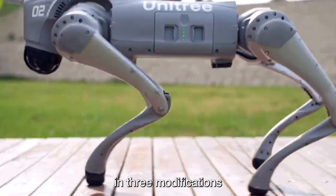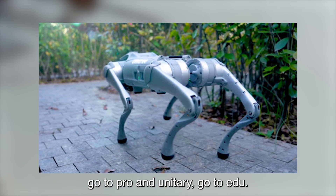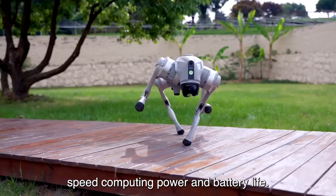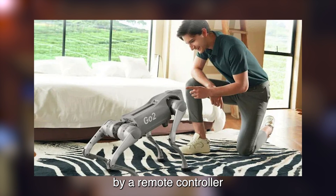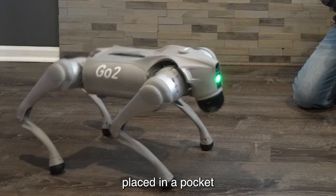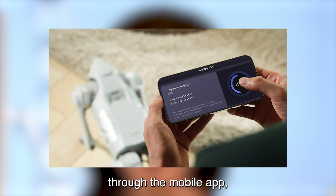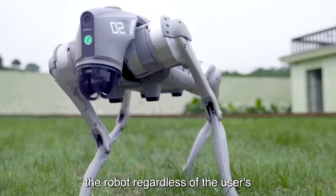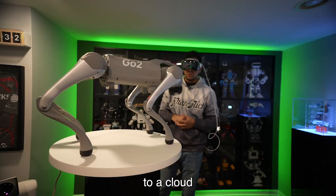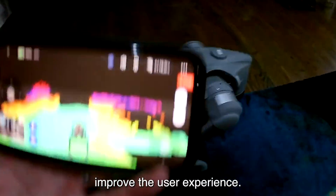The Unitree GO-2 comes in three modifications: GO-2 Air, GO-2 Pro, and Unitree GO-2 EDU. Each version has its own unique features, such as payload, speed, computing power, and battery life. The GO-2 can be operated via remote controller, with basic functions performed using the label controller, which can be easily placed in a pocket due to its compact size. Remote control technology is also available through the mobile app, making it easier to operate the robot regardless of the user's skill level. With permission, the Unitree GO-2 can automatically connect to a cloud-based OTA service to automatically upgrade its programs and continuously improve the user experience.